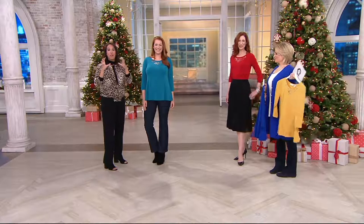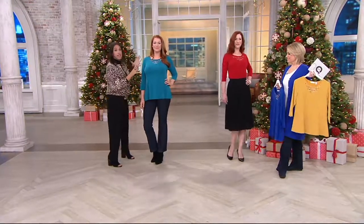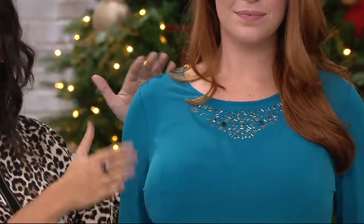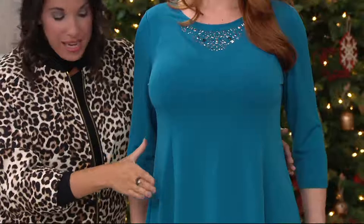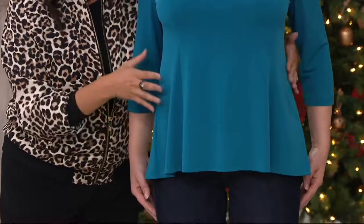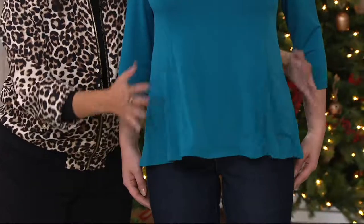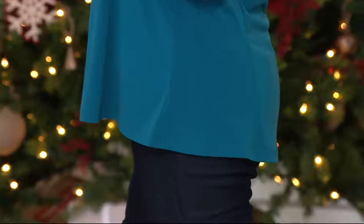The fit and flare silhouette is super figure flattering for any body type. It starts out more fitted at the top — in the shoulders, you have that proper shoulder line and in the bust. But as you work your way down, it flares out into almost an A-line shape, and we have panels inserted into the side so you get a little bit of a peplum effect without it being too fluttery, releasing in the midsection and at the hips where you want that extra coverage.